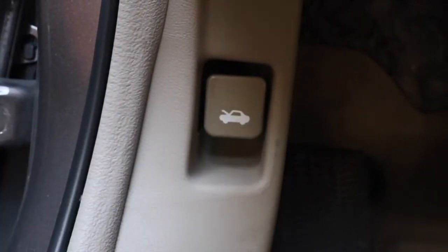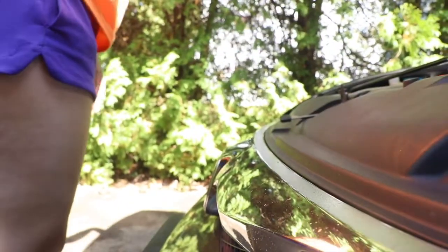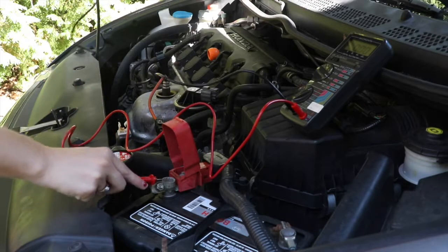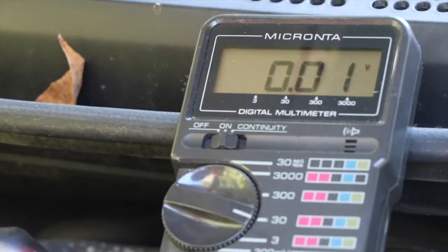It's important to know if your battery is weak and needs to be replaced. In cold temperatures it's harder for a battery to start up. No battery, no engine. If it's less than 10 volts it's time for a replacement.